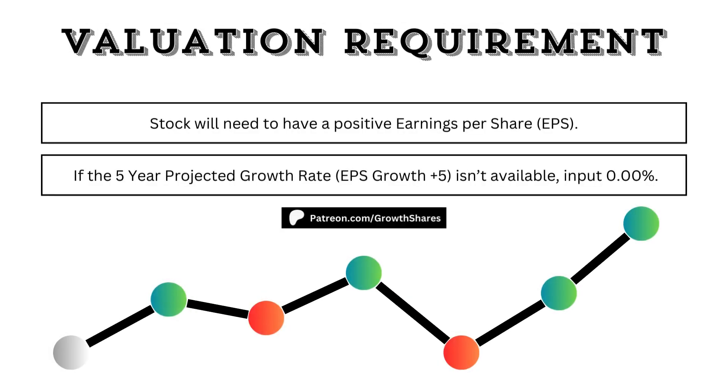First, you'll need to get some requirements out of the way. The stock will need to have a positive earnings per share, or else the numbers get quite fuzzy. And if the 5-year projected growth rate isn't available, we're just going to put 0%. It'll all make sense when you go through it.